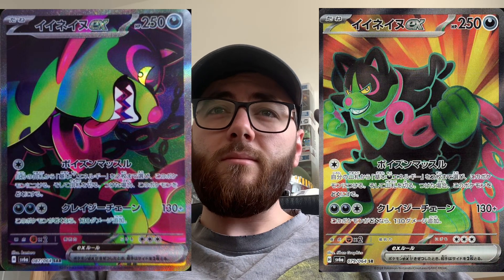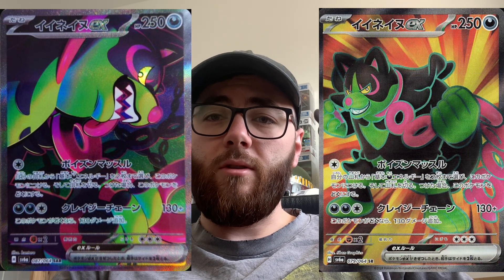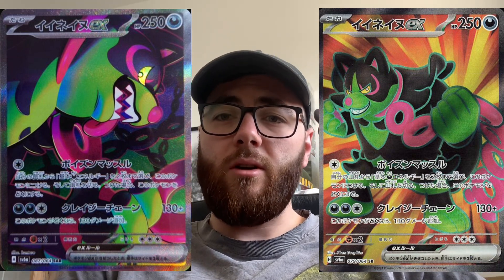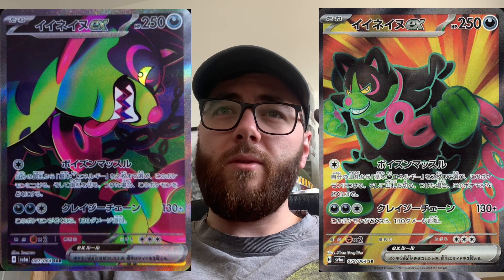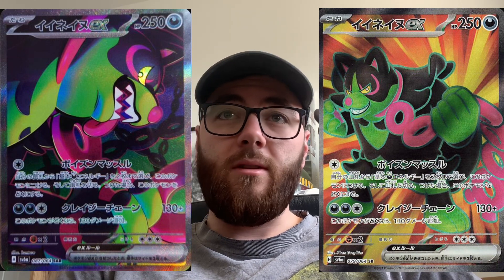Up next we have another SIR and full art of Okey Dogey EX — he's the kind of bear-looking one. You'll see the pictures on screen; SIR and full art both look really really nice. The SIR is quite a cool card with that kind of menacing look to it. Shrouded Fable is looking crazy so far.